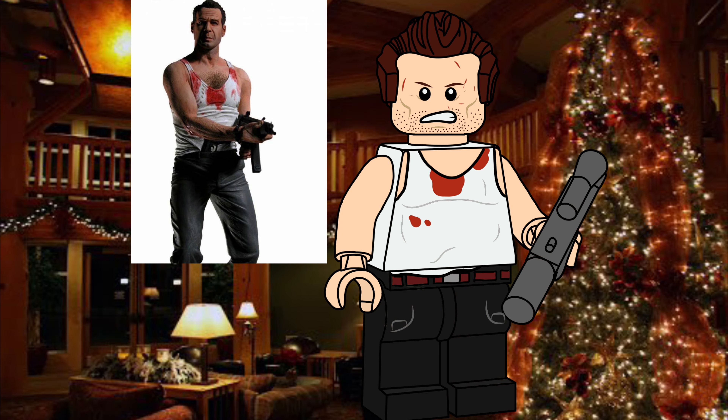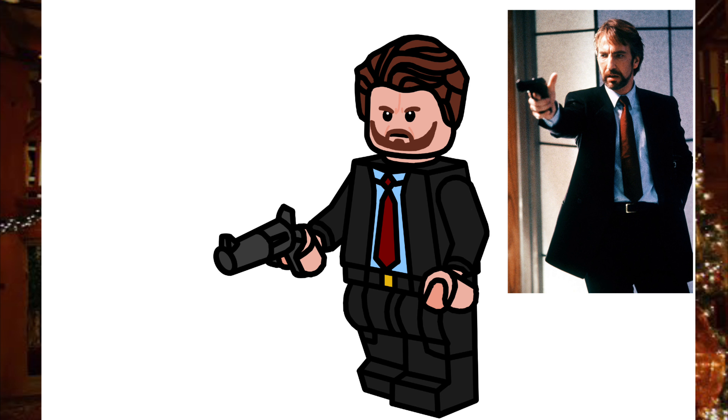For the last movie, we chose Die Hard for John McClane. He has the tank top with a lot of bloodstains. For his accessory, he has the gun in gunmetal gray. He also has scars on his face as well as stubble. For the last figure, we have Hans Gruber, which was also drawn by ZebrickZak. He has his revolver as the accessory and a black coat. This figure also turned out great, so good job Zebricks.